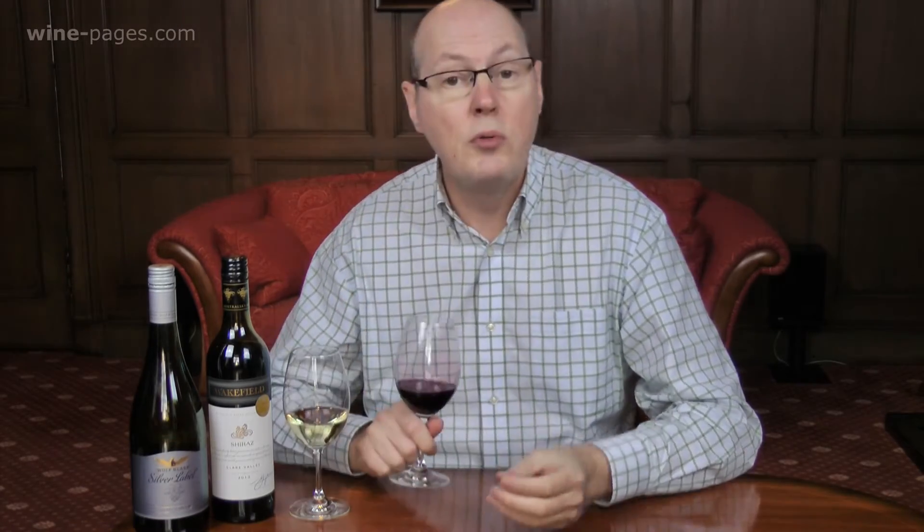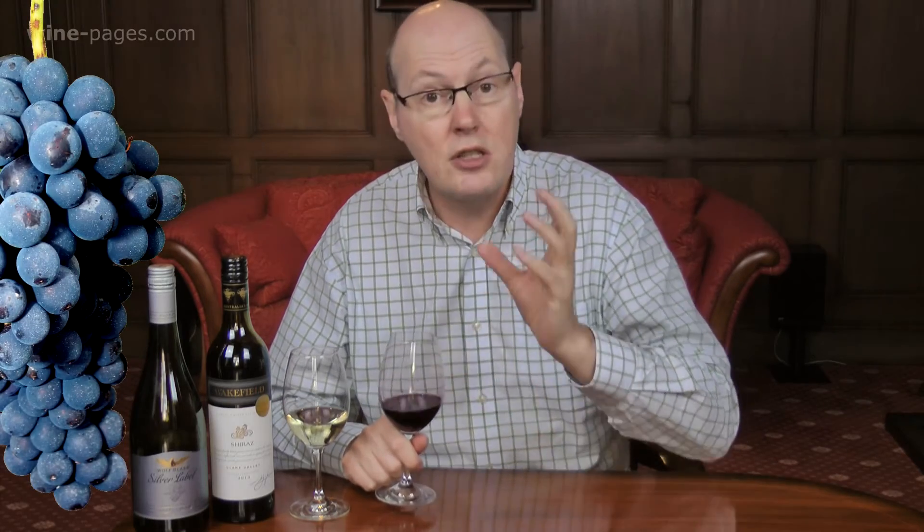Clare Valley Shiraz — typical of the style, really. Not only lovely, dense blueberry and blackberry fruit, but also something quite gravelly and intriguing on this too — a little touch of menthol or eucalyptus. Very traditional, very typical Australian, but a little bit savoury and earthy too, which makes it more food-friendly than some.